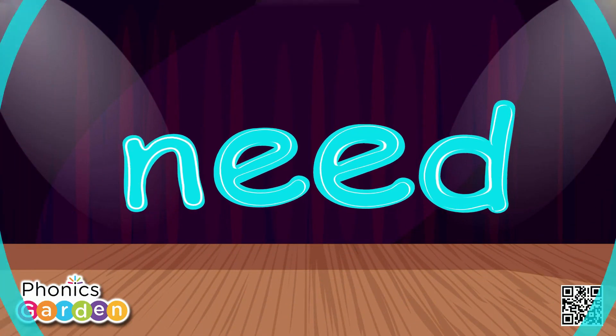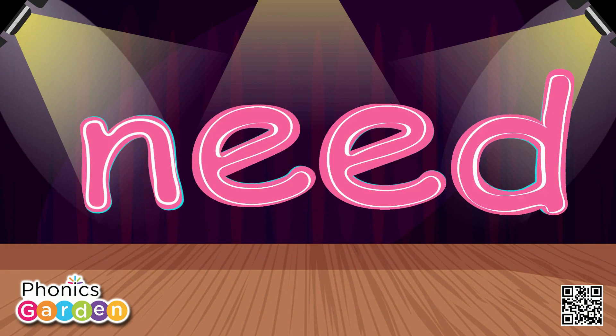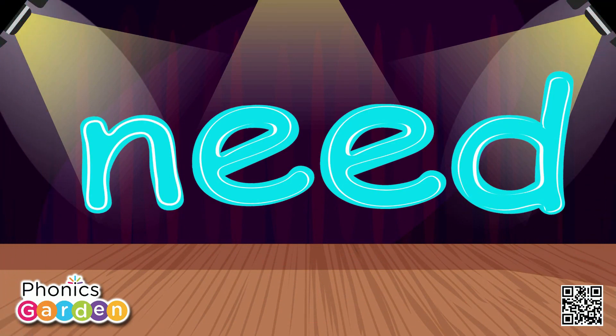Now I can read the sight word need. N-E-E-D, need. N-E-E-D, need.